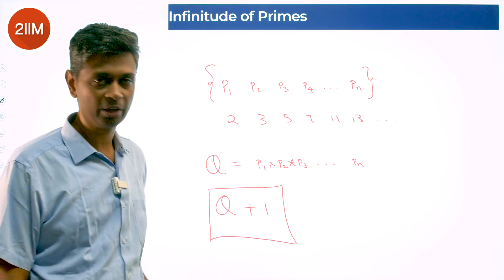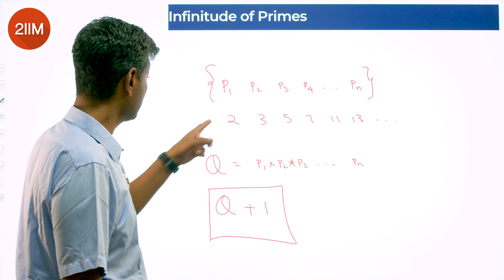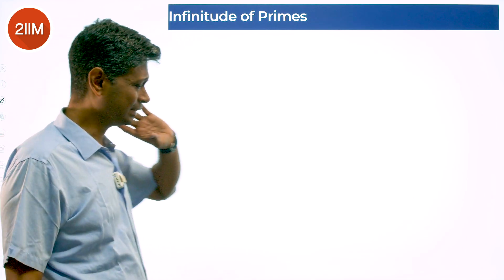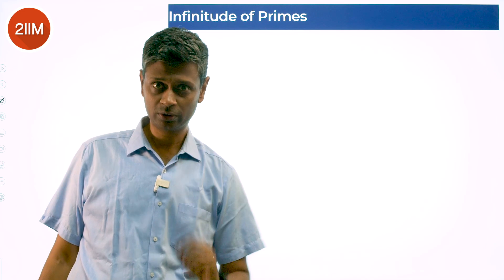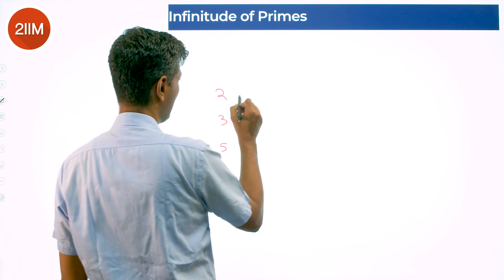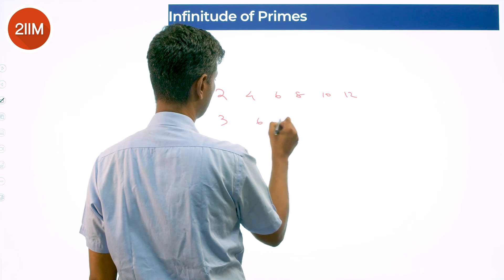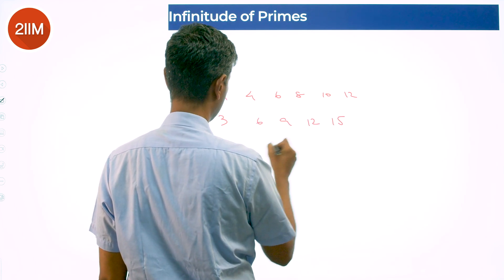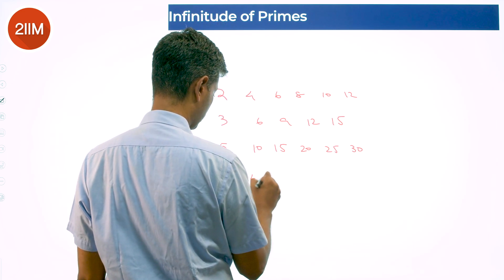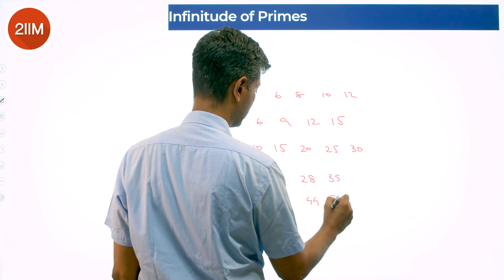Now let's think about these primes: 2, 3, 5, 7, 11, 13. Look at multiples: multiples of 2 are 2, 4, 6, 8, 10, 12; multiples of 3 are 3, 6, 9, 12, 15, 18; multiples of 5 are 5, 10, 15, 20, 25, 30; multiples of 7 are 7, 14, 21, 28, 35; multiples of 11 are 11, 22, 33, 44, 55 and so on.